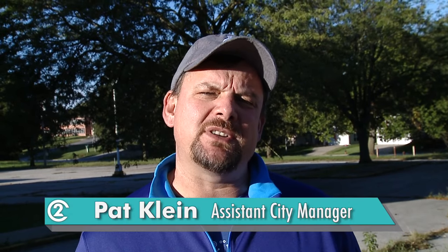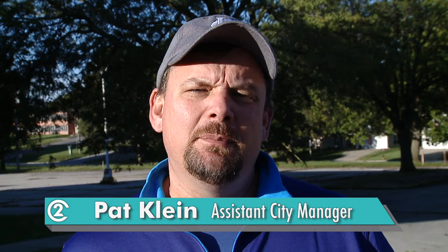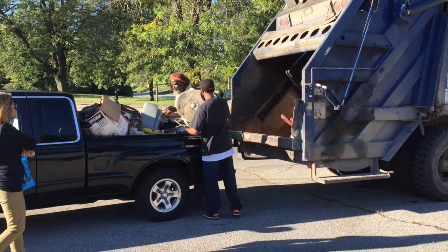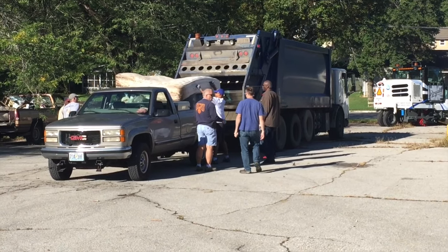So this morning we've got a Clean Sweep event. We've got multiple departments out here working with our neighborhoods in collaboration to try to make this a transformational neighborhood, to try to clean up a neighborhood, to make it safe, and have significant change in the neighborhood.